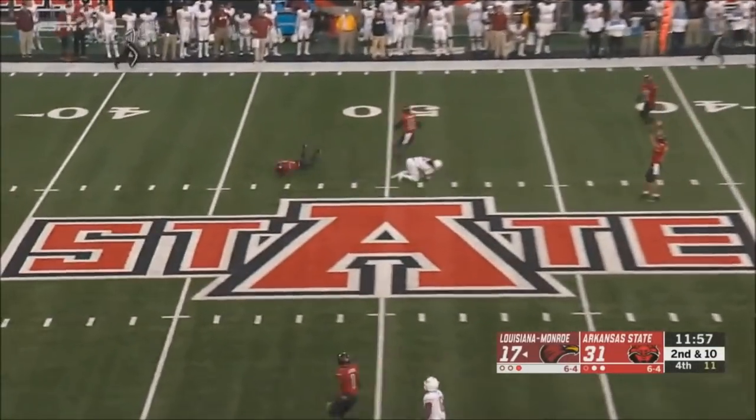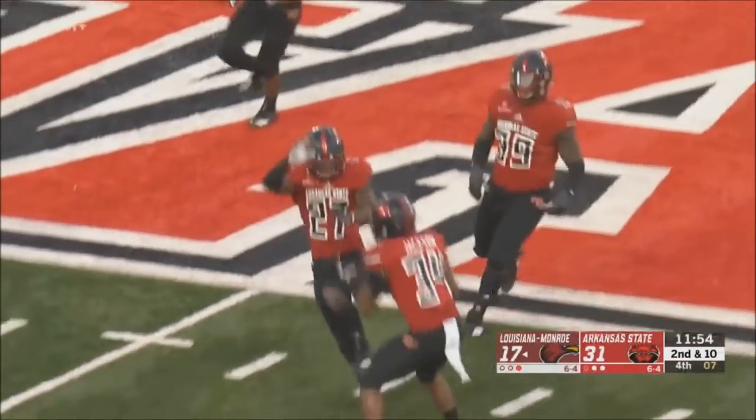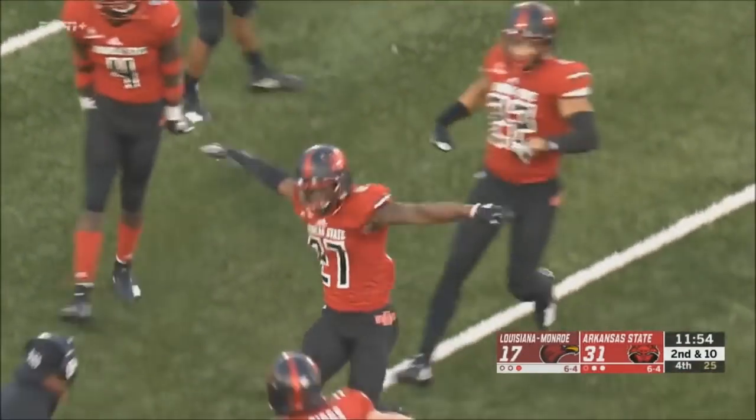Evans is going to throw it again — and it's picked! What a play! Demare Medley — right place at the right time.